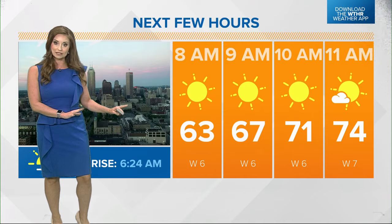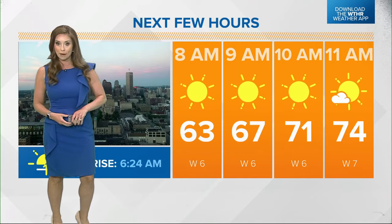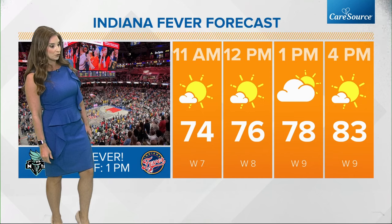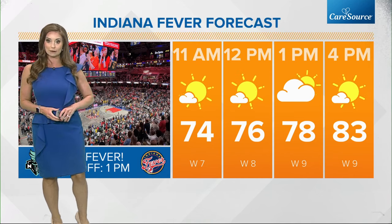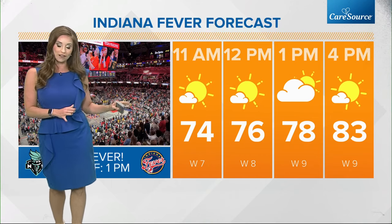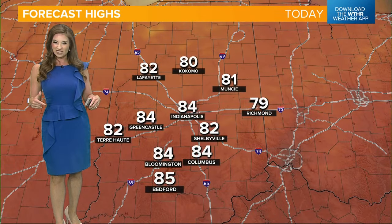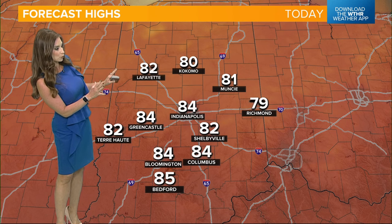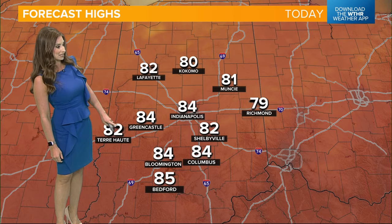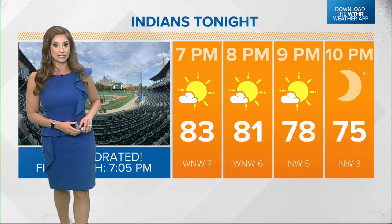We start off in the 60s, eventually warming back to the 70s by 11 o'clock today. As we get into the afternoon, the Fever are going to be back at Cambridge today with a one o'clock tip-off — we will be in the upper 70s at that point. Eventually we are headed into the mid-80s for highs here in the Indy Metro, perhaps a degree or two cooler in some outlying locations. 80 is your forecast high up in Kokomo, 79 in Richmond, and 84 for a high in Bloomington later today.